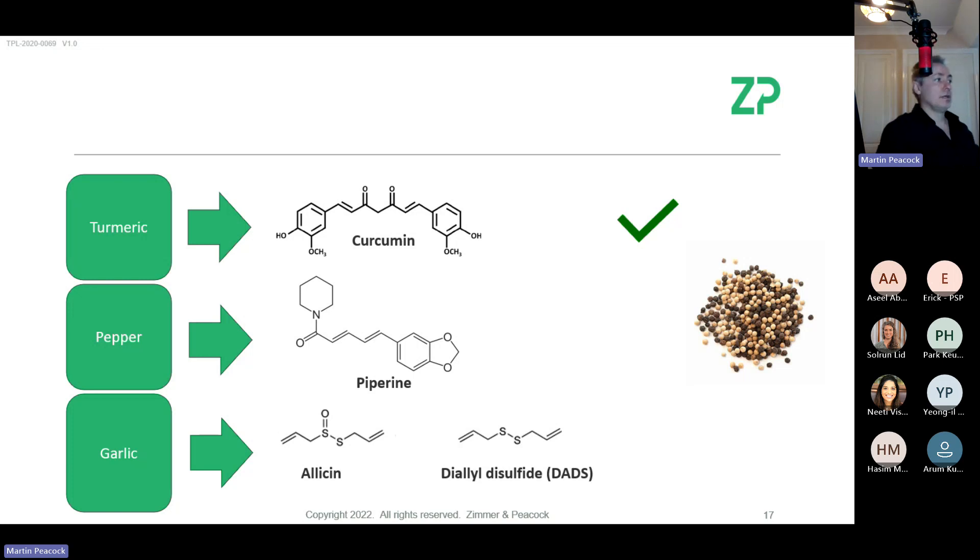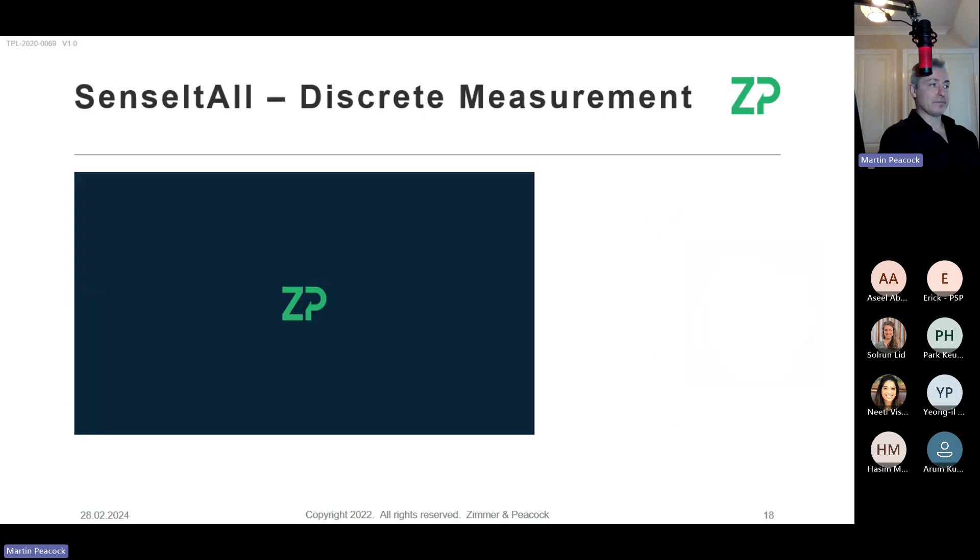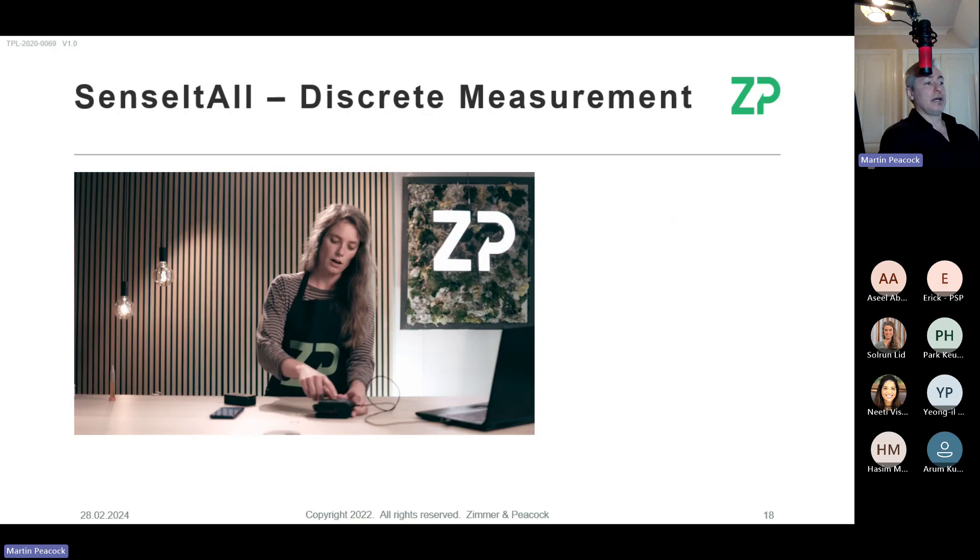Curcumin is quite an easy one for us to do, but we haven't done it yet. We'd probably develop it with an existing FoodSense user as a beta tester — someone already using FoodSense who wants to start testing turmeric and curcumin. Piperine is also something we'd welcome, again using existing users as beta testers. Garlic is the hardest — it's not that we can't do it, the other two are just so much easier.